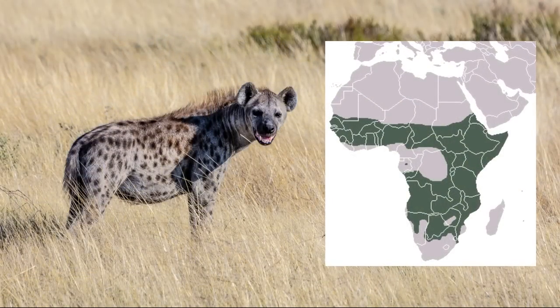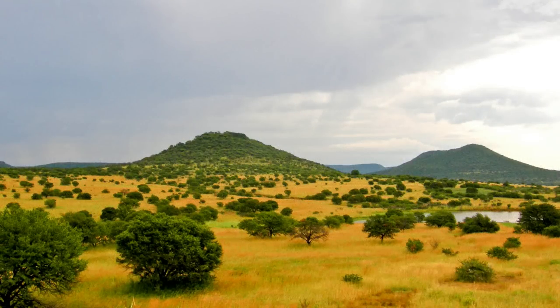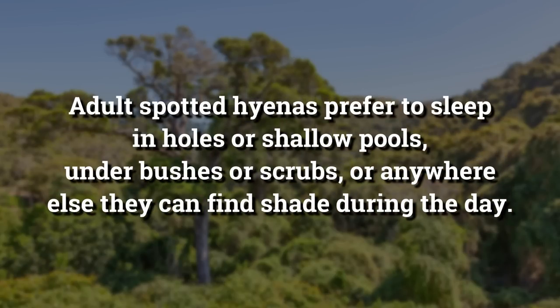Africa south of the Sahara Desert is home to spotted hyenas. They can survive in savannas and swamps, as well as semi-arid and mountainous forest areas. Adult spotted hyenas prefer to sleep in holes or shallow pools, under bushes or scrubs, or anywhere else they can find shade during the day.